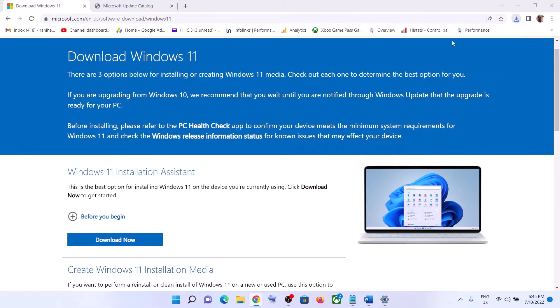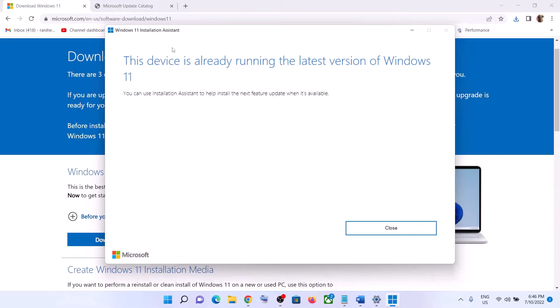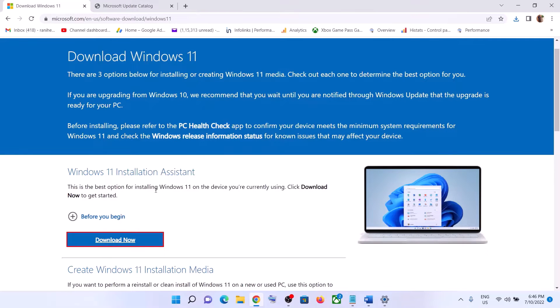Click on Download Now, then run this exe file and click Yes to allow. This will load the Windows 11 Installation Assistant. If there is any pending update you will see the option to install the update, so if you see the update or install option, click on it and then update your Windows 11.